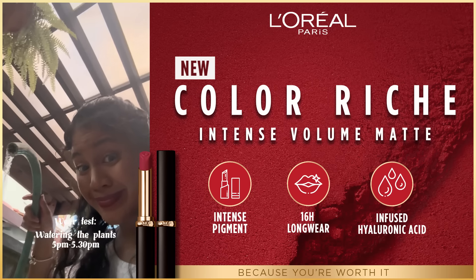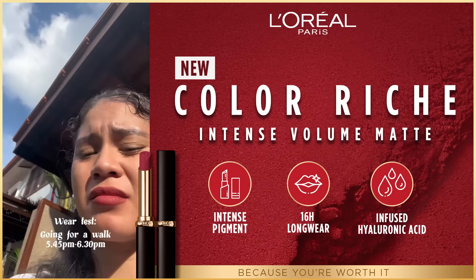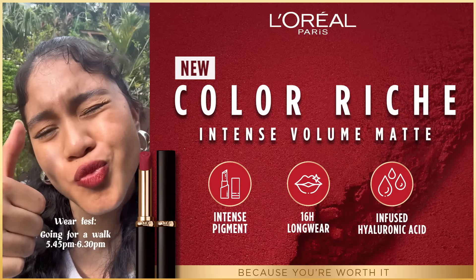Here's a wear test to show you guys how long-lasting this lipstick is. I watered the plants and then I went on a walk in the hot Malaysian heat. I was sweating, my makeup was coming off, but my lipstick did not.